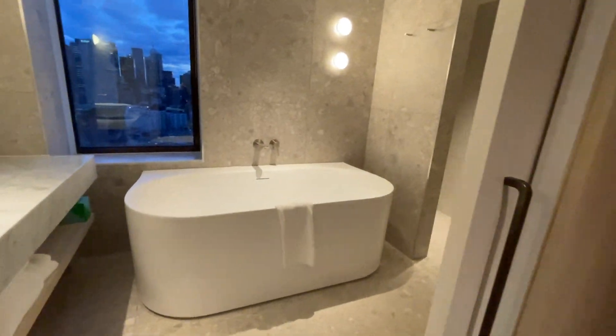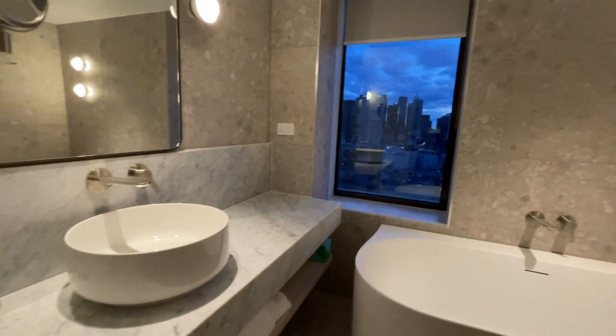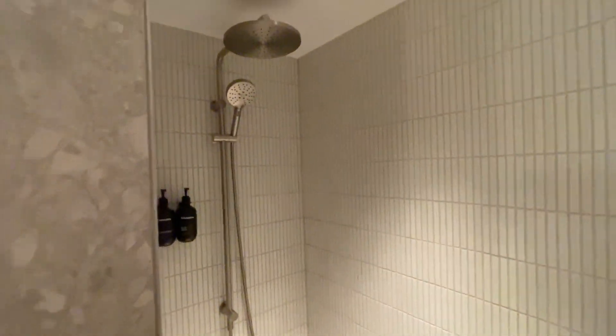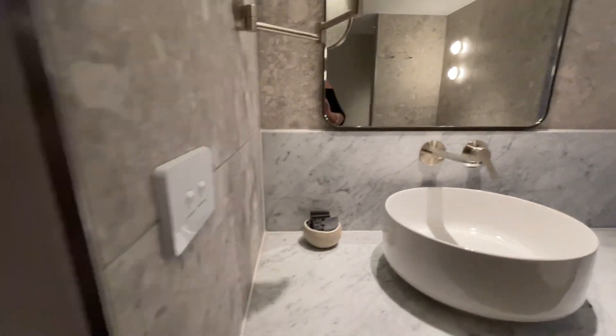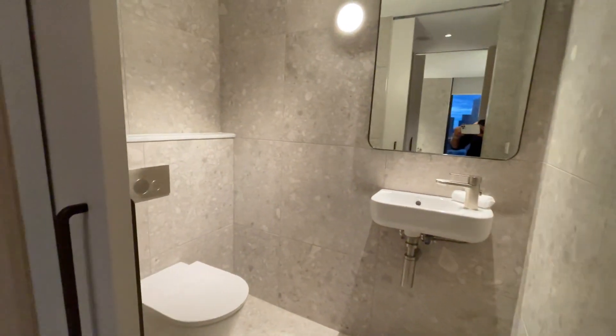Luxury bath with a view. Basin. Pretty swish shower with some of those gorgeous rain heads. Lots of marble everywhere. Makeup mirror, which I really like. Separate toilet — always handy when you're traveling with a partner.